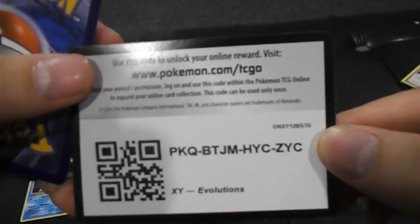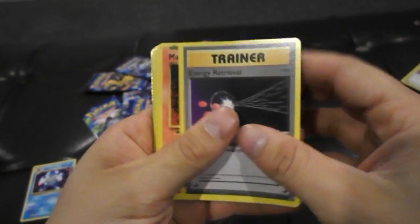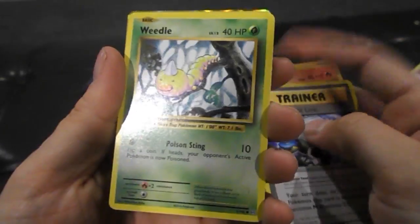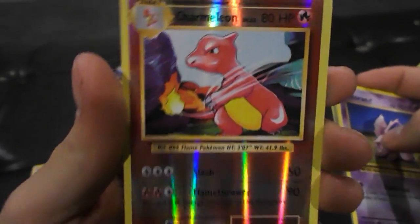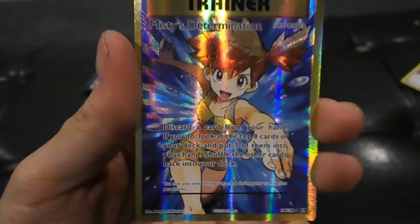I showed you guys that code card, so go ahead and have it. Energy Retrieval, Magmar — that's an epic card, I always love getting Magmar in the games. Blastoise Spirit Link, Weedle, Magikarp, energy card, Vulpix. It'd be nice if we could get the Ninetales holo in this pack. Reverse Holographic Charmeleon!